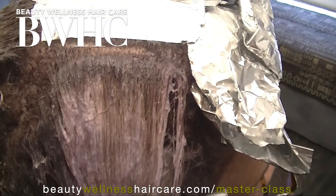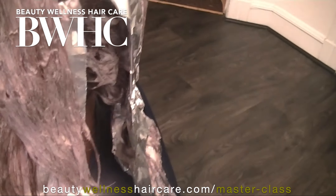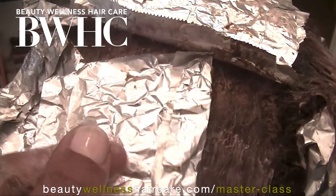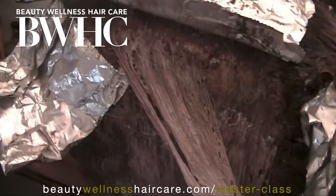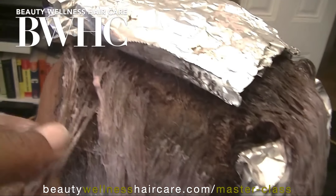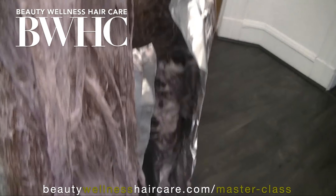What's happening when we use permanent hair color is the outer layer of the hair shaft — the cuticle layers, the exo, the epi, and the endocuticle layers — must be opened before the permanent hair color can be deposited into the cortex layer where the pigments reside.